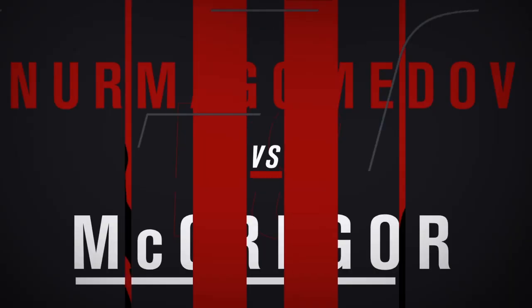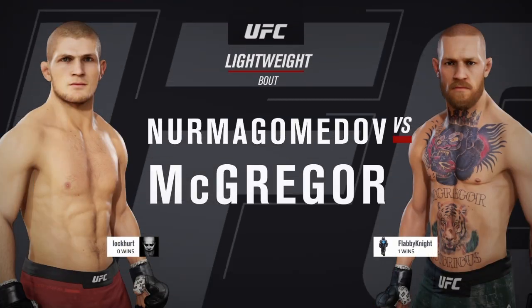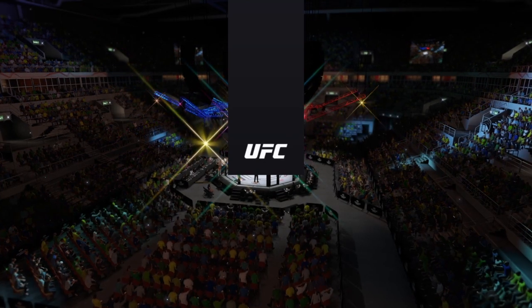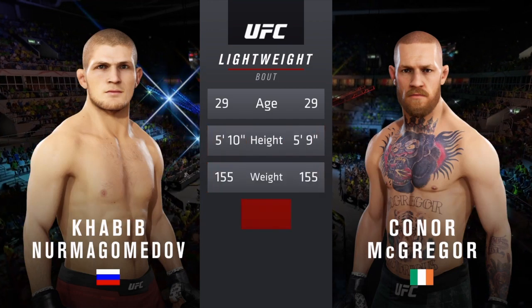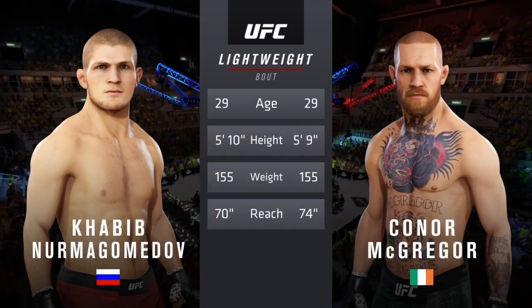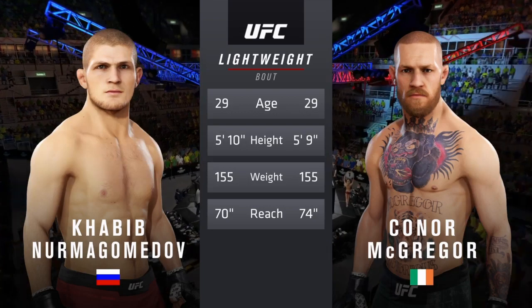Coming up next, it's a lightweight tilt between Khabib Nurmagomedov and Conor McGregor. And now our tale of the tape for this lightweight scrap. Both fighters 29 years of age. McGregor will have a four inch reach advantage.